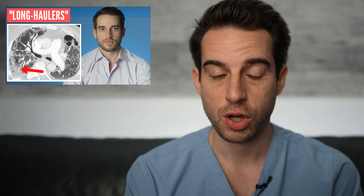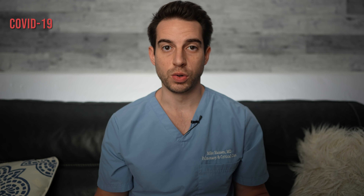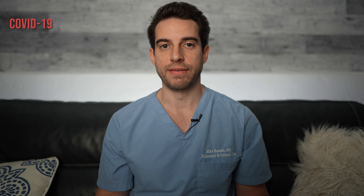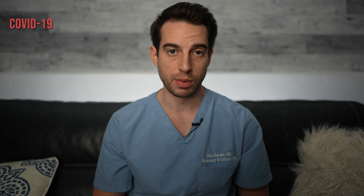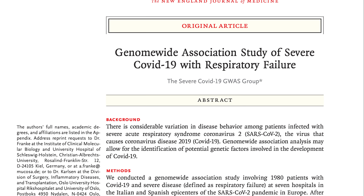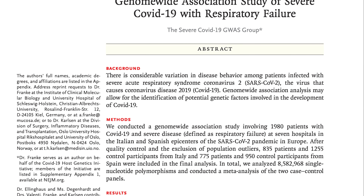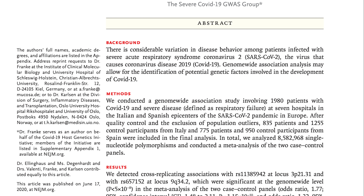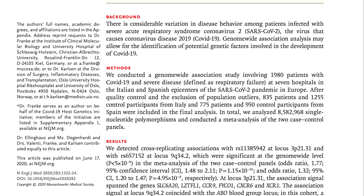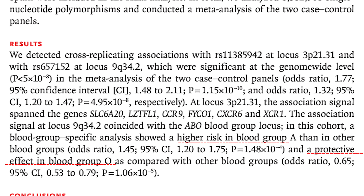With COVID-19, certain risk factors make people more prone to worse outcomes. The biggest is older age; being male is also a risk factor, as is obesity, heart disease, high blood pressure, or diabetes. A recent October study published in the New England Journal of Medicine identified a specific cluster of genes making some people more prone to severe COVID illness. The researchers also confirmed potential involvement of the ABO blood group system — there appears to be higher risk in blood type A and a protective effect in type O.